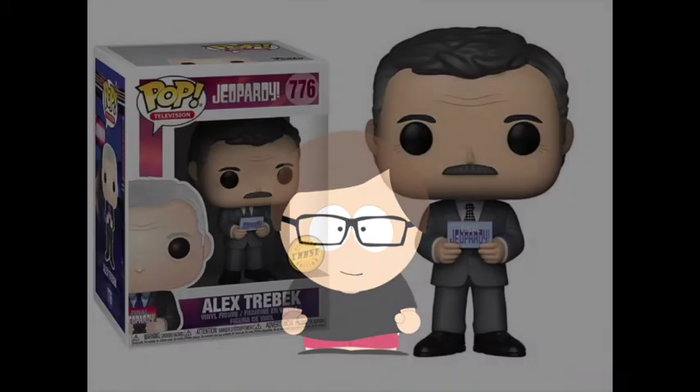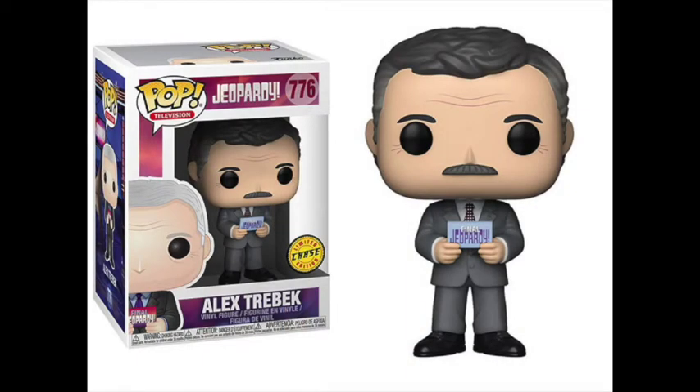For this spot, I put the Chase version of Jeopardy host Alex Trebek. The common Alex is him currently, and the Chase is a younger version of him. Chase versions usually look better than the common, but this is one of the most interesting chase ideas I've seen — and it makes sense, as Jeopardy has been one of the most popular televised game shows in American history. The detail of changing the card to an older Jeopardy card makes this chase even better. I hope Funko does more chases like this in the future.